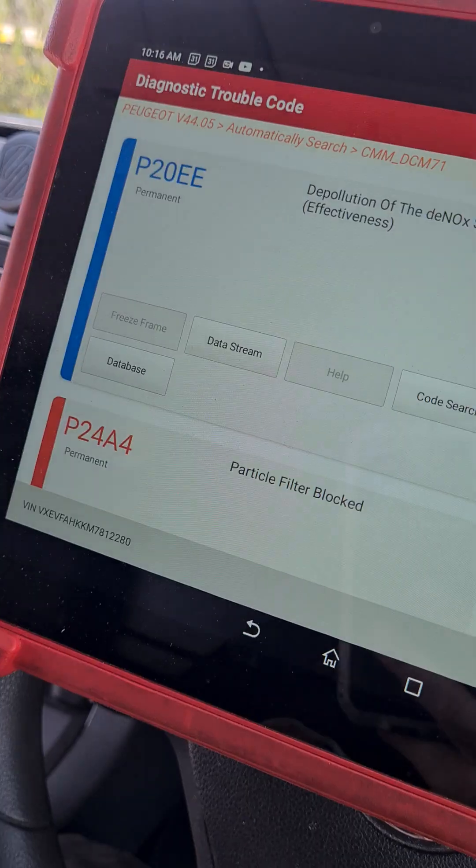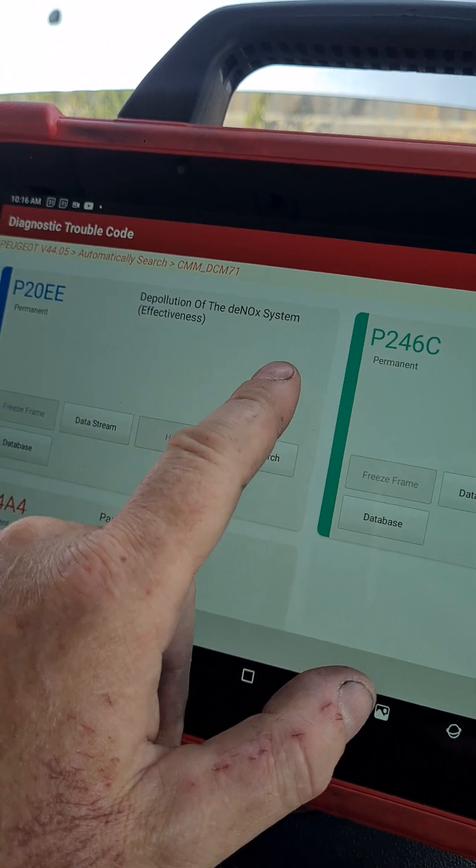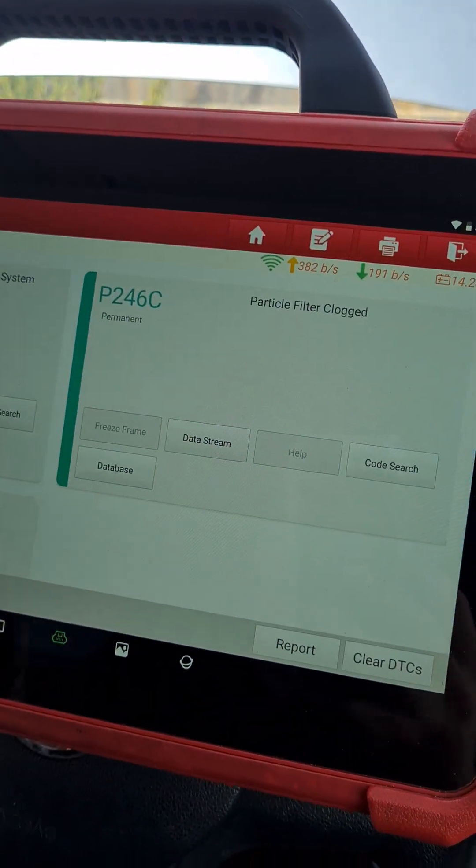You can probably have a little guess — you can already see where I've had a look with my finger. It's got a P20EE — deep pollution of the DeNOx system — and then it's also got a particle filter clogged code.